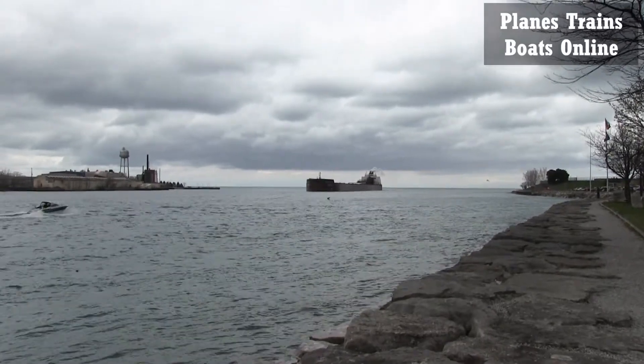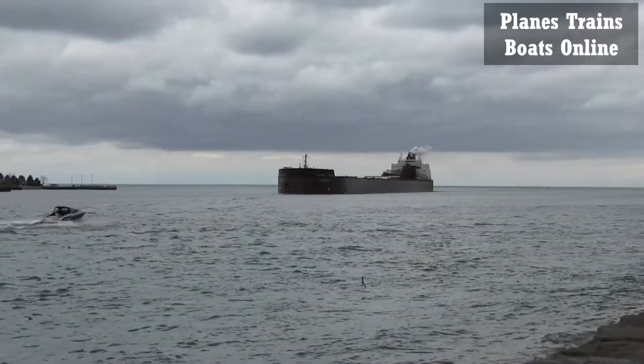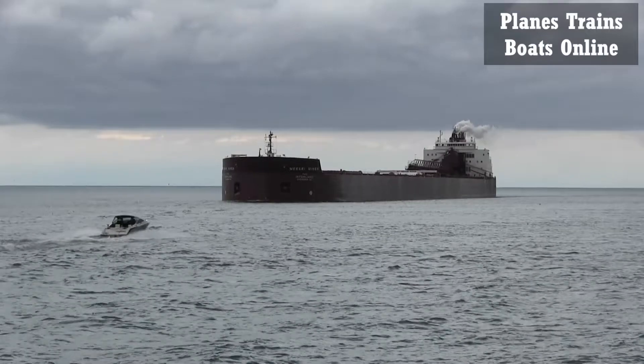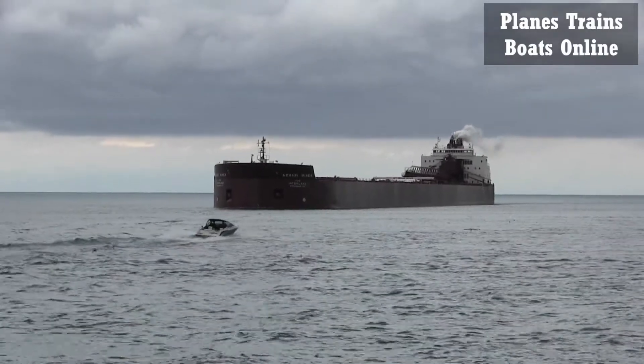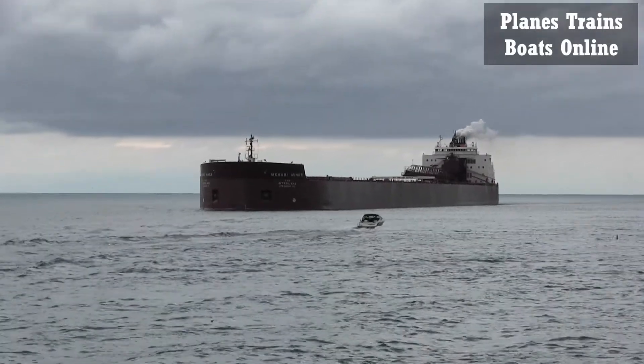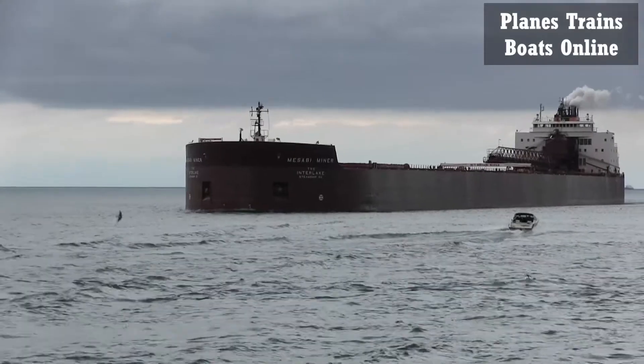All right, we have the Mesabi Miner. This is the oldest thousand footer in the Great Lakes, I believe. It's a little windy out today, a little cold.